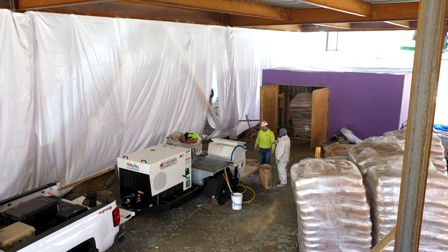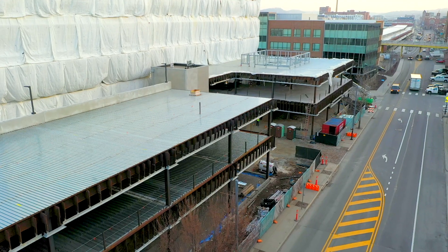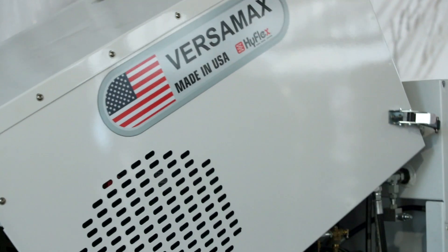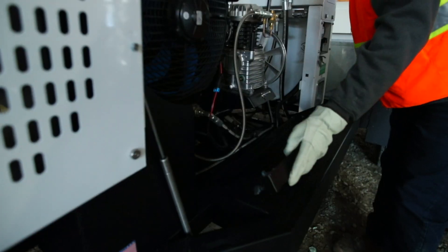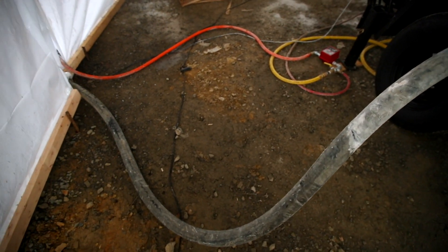Versamax was developed to be able to offer centralized pumping on large sites like what we're at today. We built the machine from the bottom up with diesel, so we don't have to worry about electric. We can pull up to the job site, attach the material hose, and you're good to go.